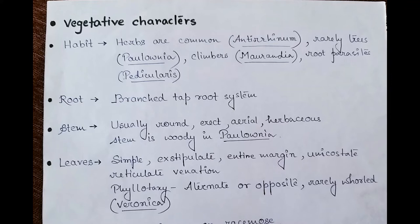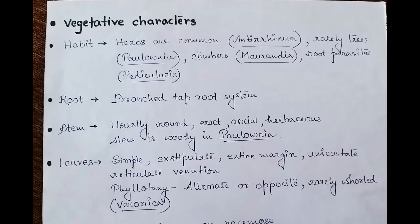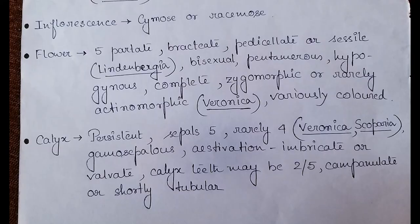Woody stem is rare; it is found in Paulownia — you can look into the picture given here, as this is an exceptional case. Coming to the leaves, they are simple, exstipulate with entire margin, unicostate reticulate venation. Phyllotaxis is generally alternate or opposite, rarely whorled, as noted in Veronica. Now let's move on to the inflorescence — you will find both cymose as well as racemose inflorescence here.